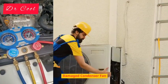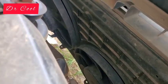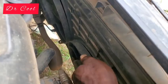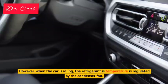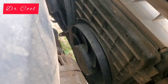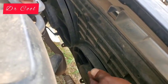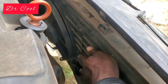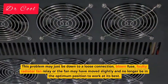Reason 5: Damaged Condenser Fan. The condenser fan is essential in keeping the refrigerant temperature low within the acceptable range when your engine is idling. When your car is moving, the condenser transfers heat from the refrigerant to the air passing over the coils. However, when the car is idling, the refrigerant temperature is regulated by the condenser fan. When the condenser fan is broken or malfunctioning, the car AC will perform better while in motion but blow warm air at idle. This problem may just be down to a loose connection, blown fuse, faulty radiator fan relay, or the fan may have moved slightly and no longer be in the optimum position to work at its best.